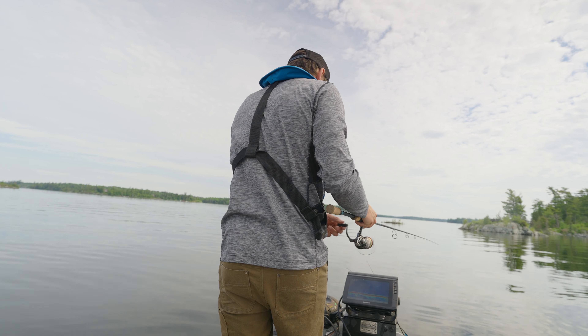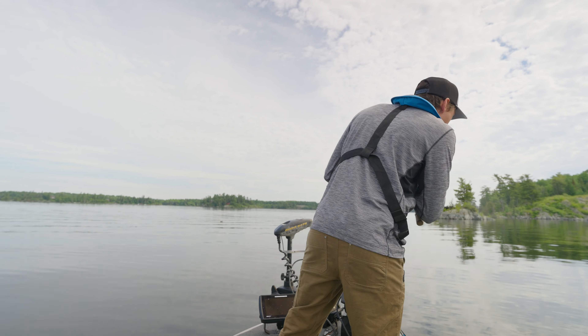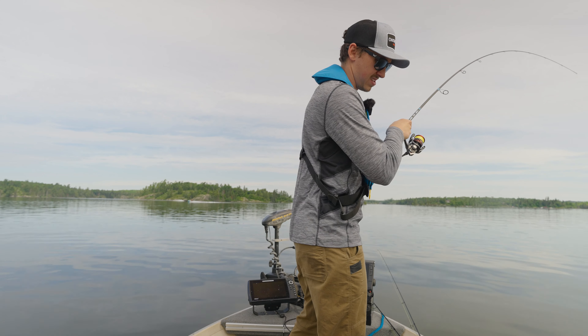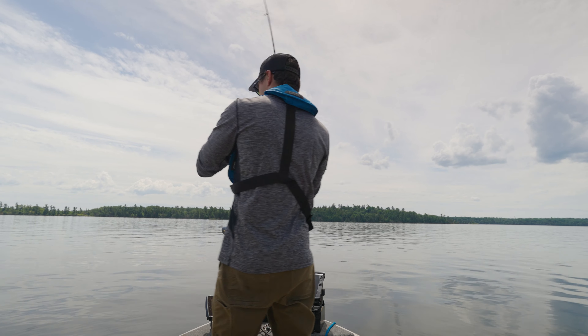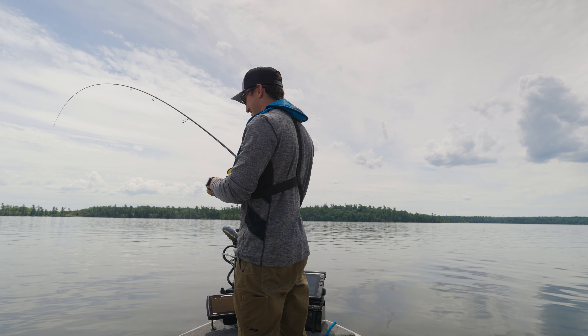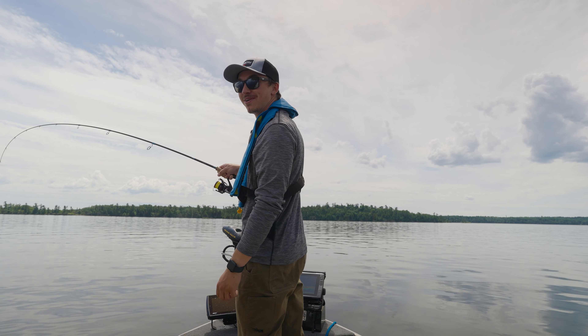Literally right on top of it — on. Okay, this is a suspended walleye. Did I get the net? Here we go, there we go. Biggin'! Biggin'! Biggin'! Geez. Another big walleye. Big, big, big walleye.